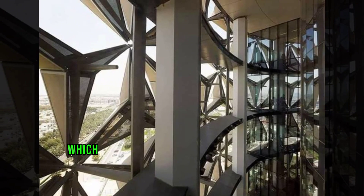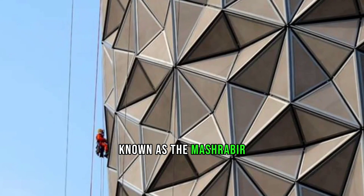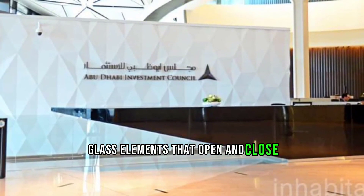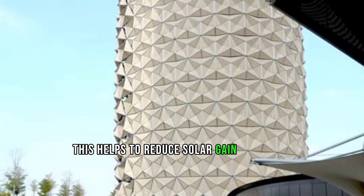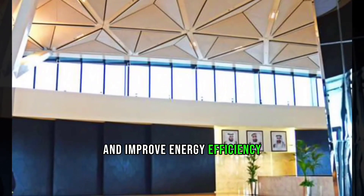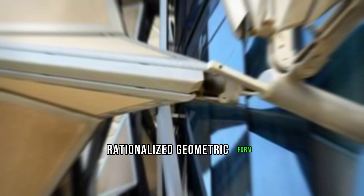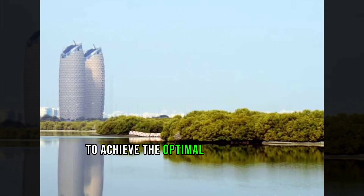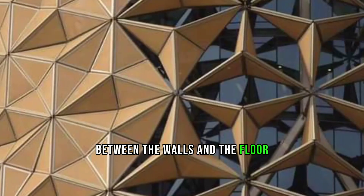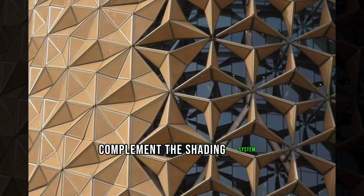The dynamic facade, inspired by the traditional Islamic mashrabiya, is made up of over 2,000 umbrella-like glass elements that open and close with sunlight intensity, reducing solar gain and improving energy efficiency. The towers' pre-rationalized geometric form was fine-tuned using parametric design tools to achieve the optimal surface ratio and to complement the shading system.